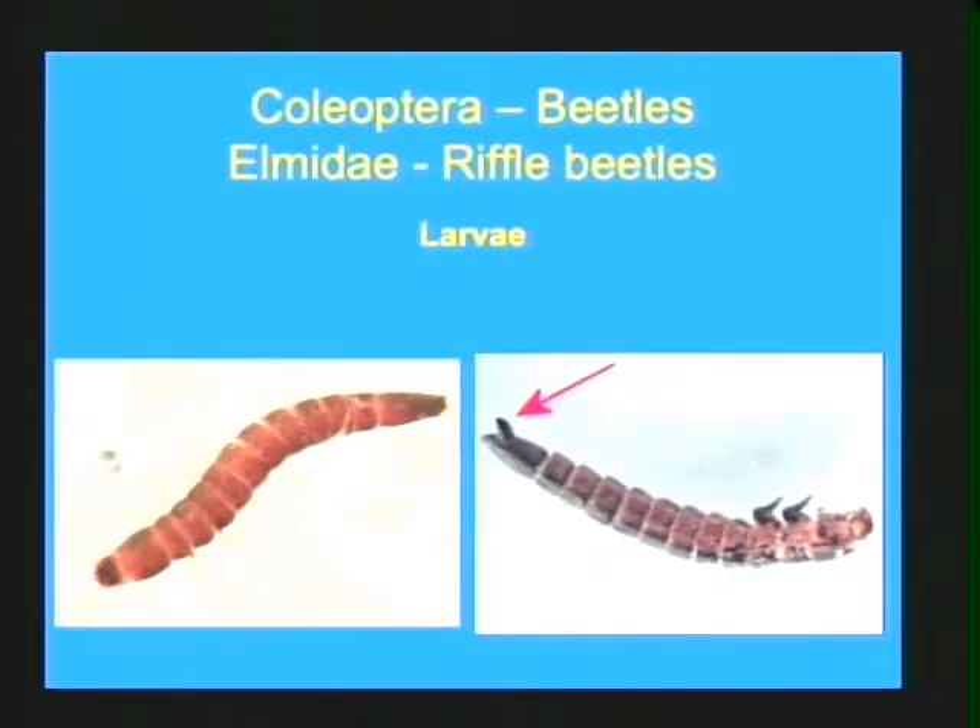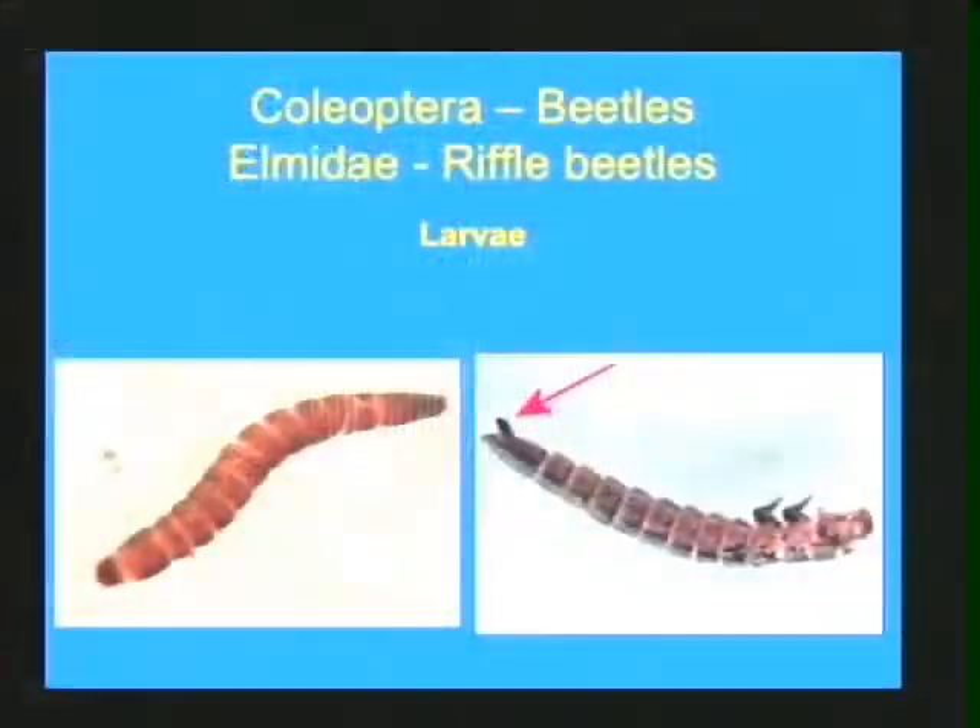The second group of beetles are the Elmidae, or the riffle beetles. They get their name because more often than not you will find them in the riffle and nowhere else in a stream — you very rarely find them in any lentic, pond, or lake situation. The larvae look like little mealworms — small two-millimeter versions. To confirm, look at the last abdominal segment on the underside, known as an operculum. That's where their gills are tucked, and when you see that operculum you can't mistake it for any other beetle larva.